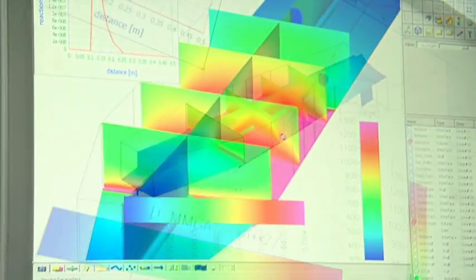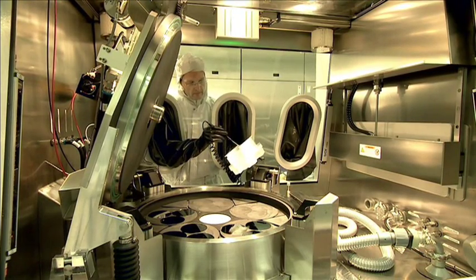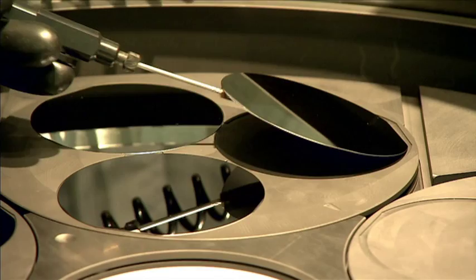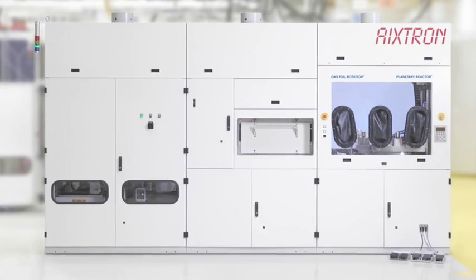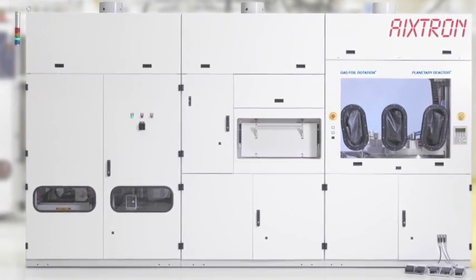Axtron's MOCVD mass production equipment is the key enabling technology used for the gas phase deposition of metal organic materials, employing close-coupled showerhead and planetary reactor principles. All of these systems are based on a standardized common platform concept, which is then tailored to each individual customer's needs.